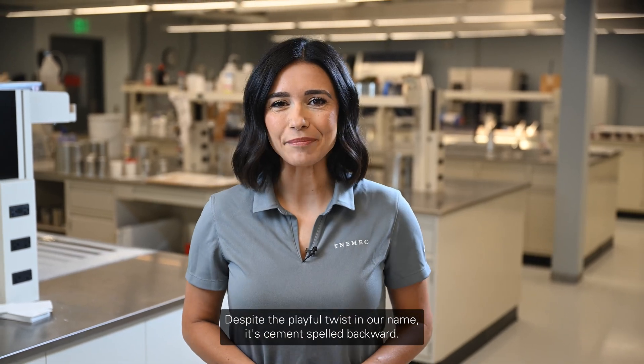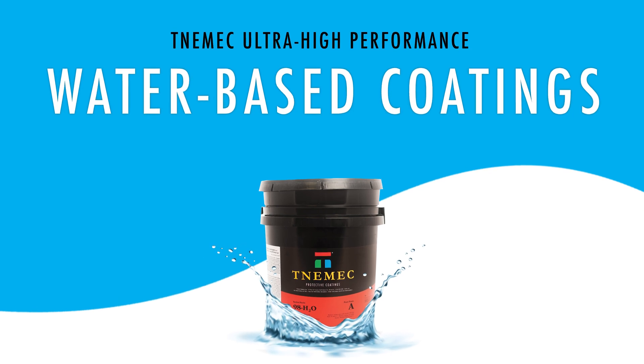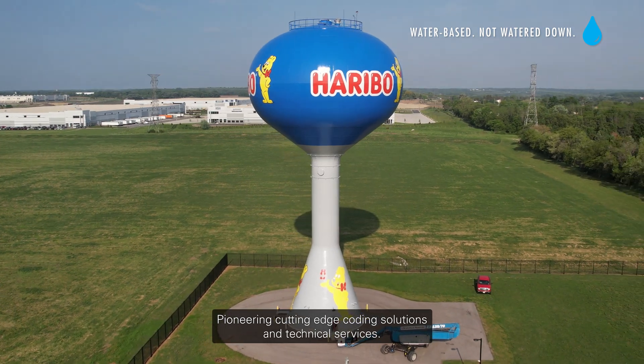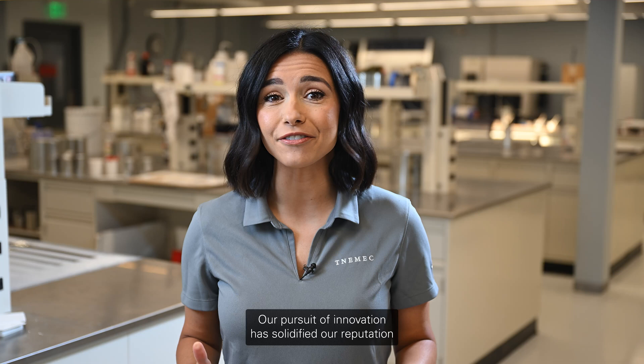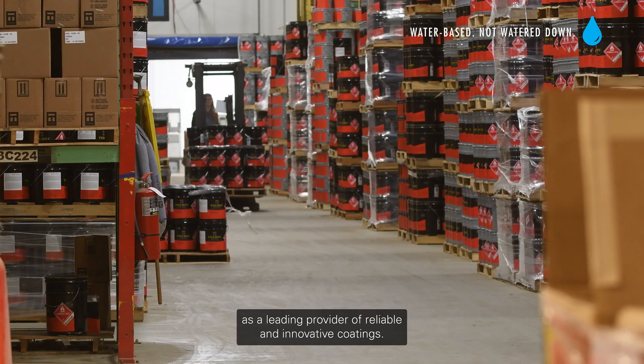Despite the playful twist in our name — it's cement spelled backward — Tonemic has relentlessly propelled itself forward for over a century, pioneering cutting-edge coating solutions and technical services. Our pursuit of innovation has solidified our reputation as a leading provider of reliable and innovative coatings.